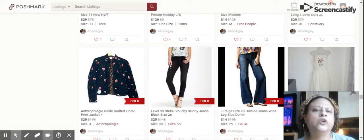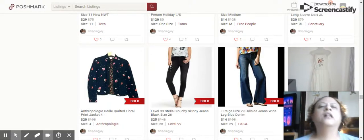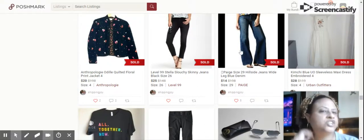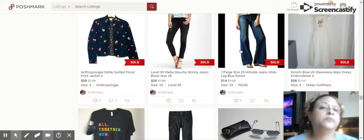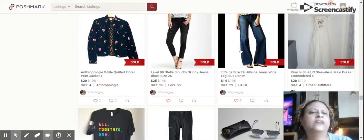Next we have the Anthropologie Odell Quilted Floral Print Jacket, size 4 — sold for $20. Then Level 99 Stella Slouchy Skinny Jeans, size 26 — sold for $25, originally sold at Anthropologie. Next, we have Paige Hillside Jeans Wide Leg Blue Denim, size 29. Wide leg doesn't sell as well for me — this sat for about a month and a half and sold for $14.